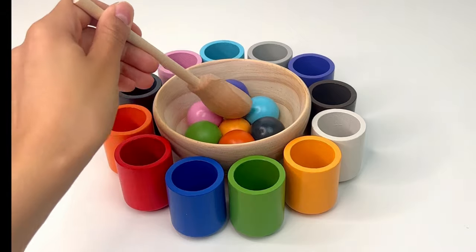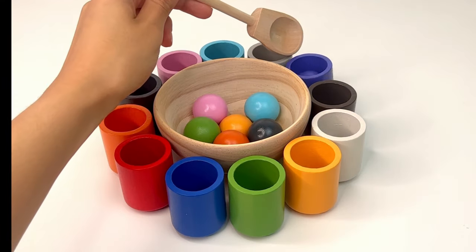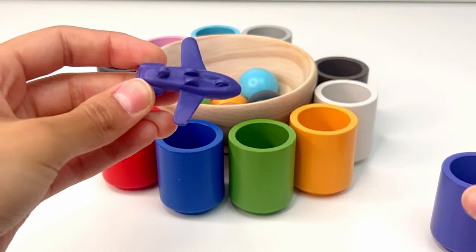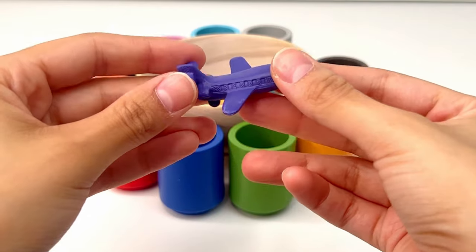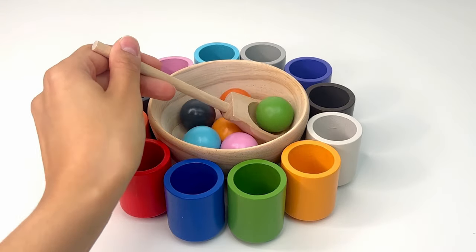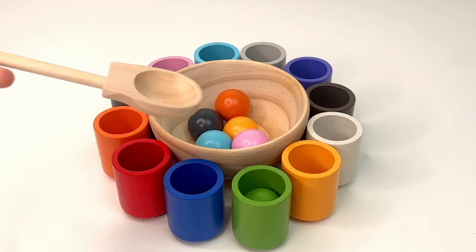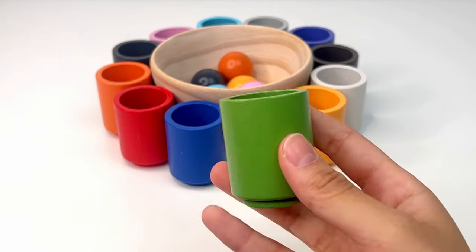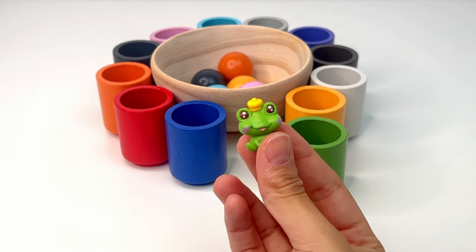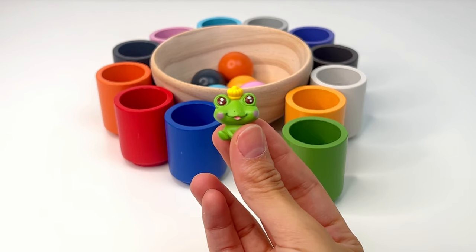Let's see what color we can find next. This is purple, or purpura. What could be inside this purple cup? It's a plane, a powered flying vehicle with thick wings. Next, this is green, or verde. What could be inside our green cup? It's a little prince frog — like in fairy tales, when a princess kisses it, the frog turns into a prince.